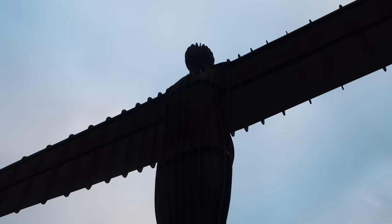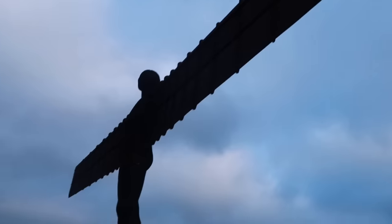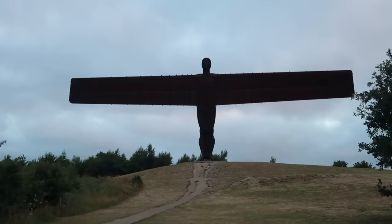And this presented something of a problem when it came to designing the Angel. You see, each wing weighs an incredible 50 tonnes, attached to a body weighing double that at 100 tonnes.